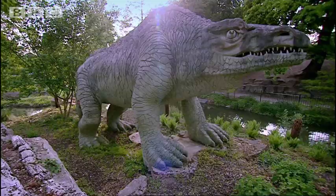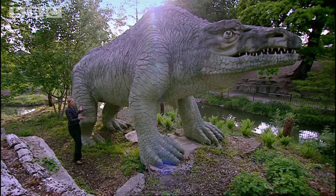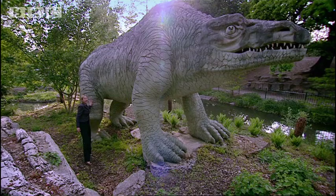This Megalosaurus, for instance, is shown walking on all four legs, but we now know he would have been bipedal. He would have stood on just his hind legs, and his forelegs would have been quite small and lifted right up off the ground.